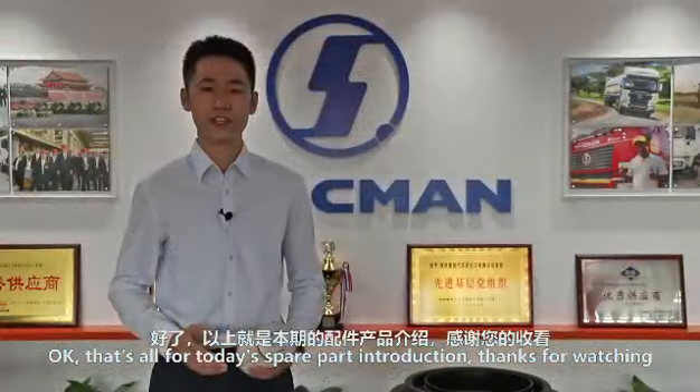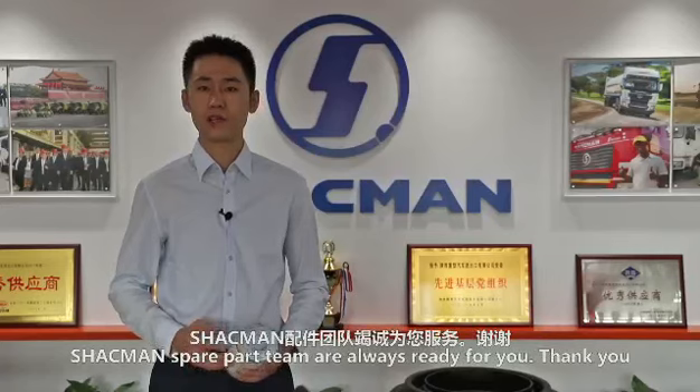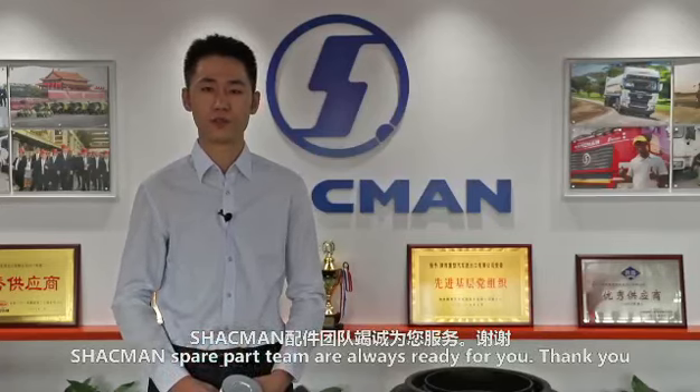That's all for today's introduction. Thanks for watching. Shockman's spare parts department is always ready for you. Thank you.